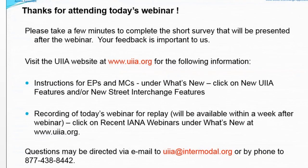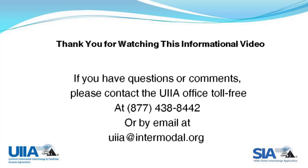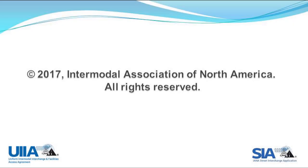Last question: Can a motor carrier use the cancel, edit, or reinitiate features on an approved street interchange request? The edit and cancel features cannot be used on an approved request — those are strictly for pending transactions. However, they can use the reinitiate feature on an approved request, because they may have a similar request where they don't want to re-key everything. They would take the approved request, reinitiate it, and just make changes for the information that is different.